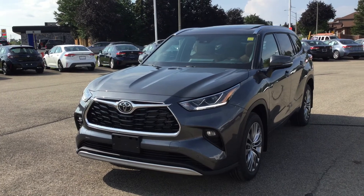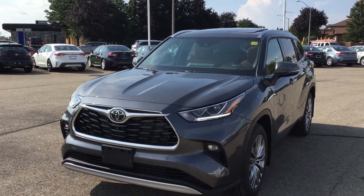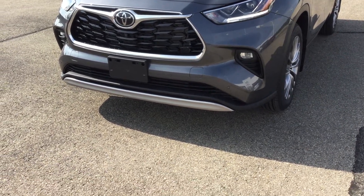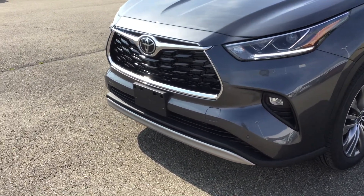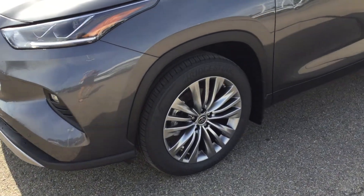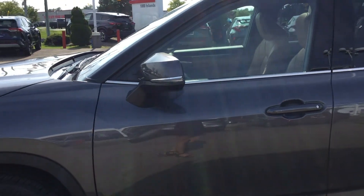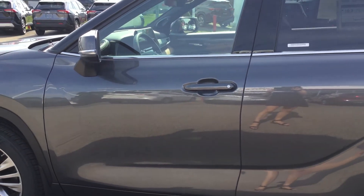The 2021 Toyota Highlander Limited Platinum has rain-sensing wipers, premium LED headlamps, LED daytime running lights, and LED fog lights. We've got our platinum front bumper as well as the rear skid plate. Unique platinum 20-inch alloy wheels with front and rear splash guards. Heated power adjustable exterior mirrors with integrated signal lights. We've got keyless entry and the smart key system.